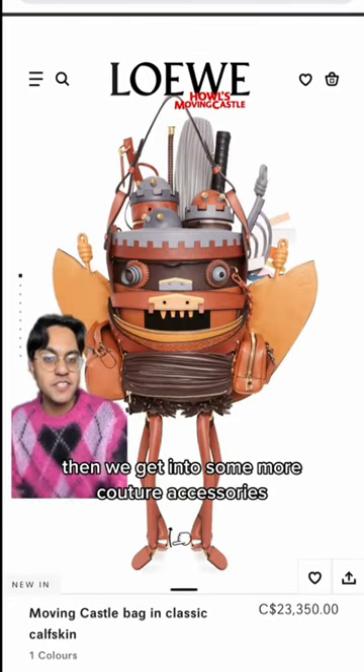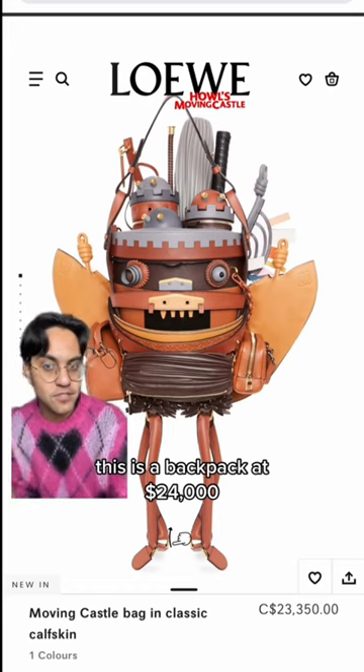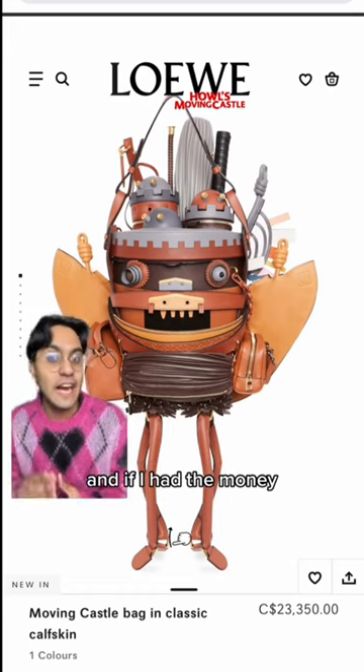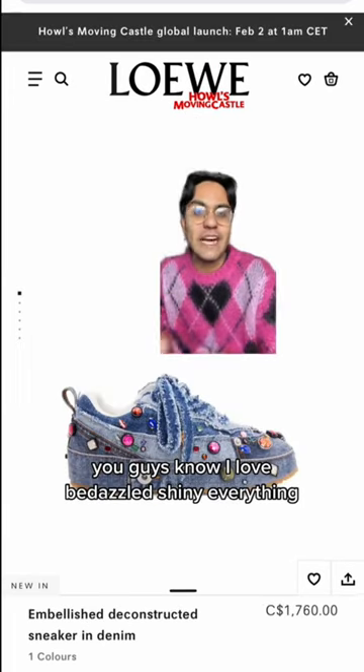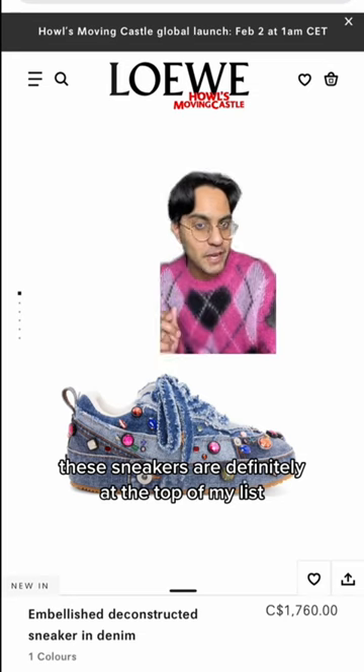Then we get into some more couture accessories. This is a backpack at $24,000. Again, they probably made three to four pieces of this, and if I had the money, I would most definitely want to be one of those people to own this bag. You guys know I love bedazzled, shiny, everything — these sneakers are definitely at the top of my list.